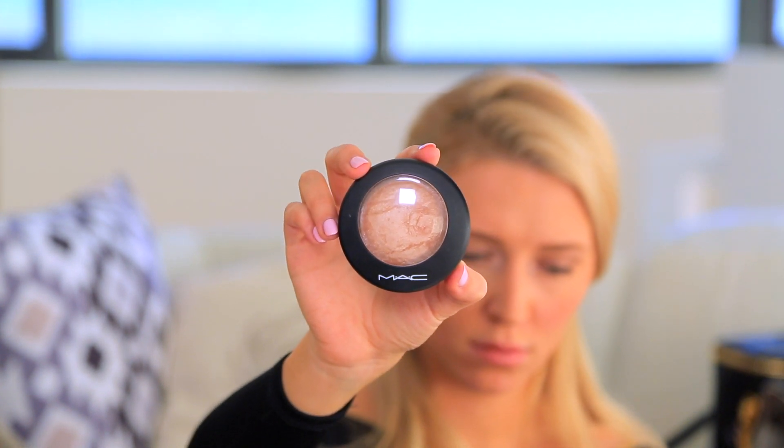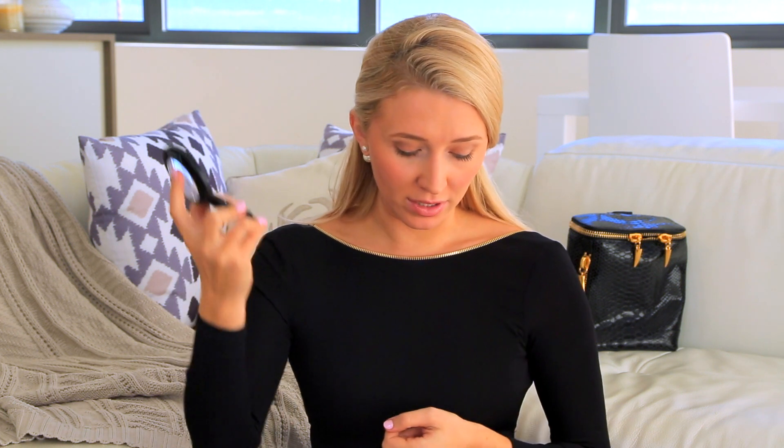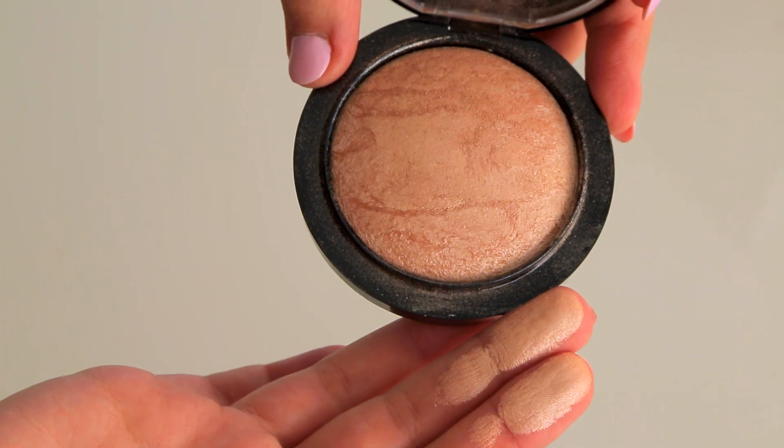Wait — I almost forgot one of my most favourites ever. It's the Soft and Gentle by MAC, the Mineralized Skin Finish. Beautiful metallic goodness. This product looks like the surface of the moon. It's really high frost and high sheen. I saw it once on somebody and their cheekbones looked so high and perfect. I'm completely in love with this — Soft and Gentle by MAC. Thank you for watching. I really love your company and your feedback. Please subscribe if you want to, leave a comment, and I'll see you next time.